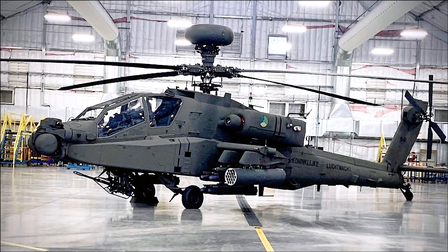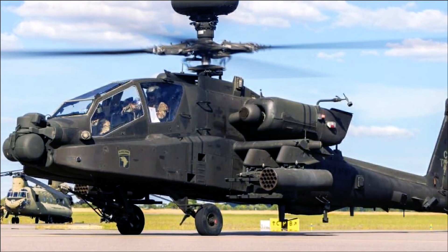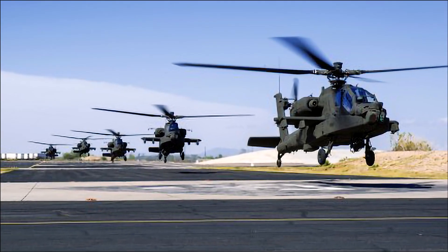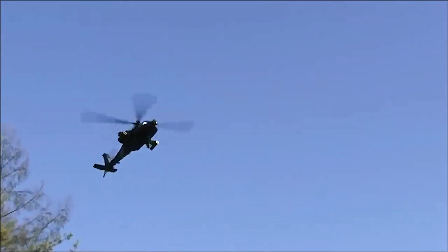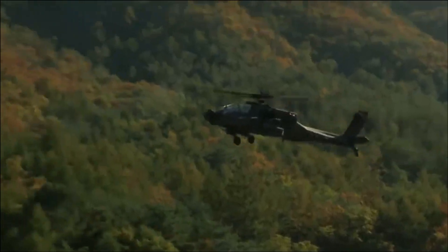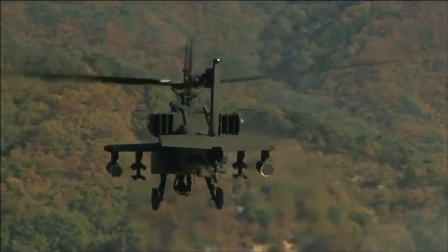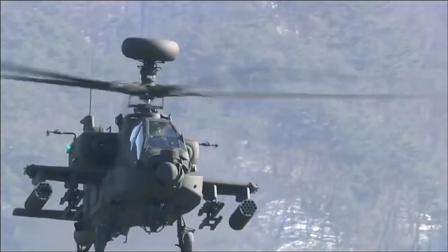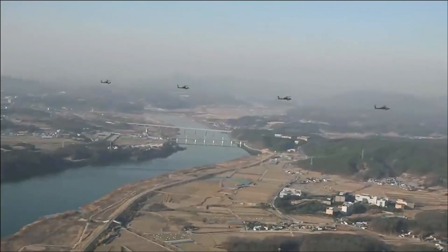The AH-64E Guardian, introduced in 2011, represents the latest and most advanced variant of the Apache family. Key upgrades include enhanced T-700 General Electric 701D engines, improved rotor blades for increased lift and speed, the modernized Target Acquisition Designation Sight/Pilot Night Vision Sensor, enhanced aircraft survivability equipment, and network-centric capabilities for improved battlefield awareness and coordination.